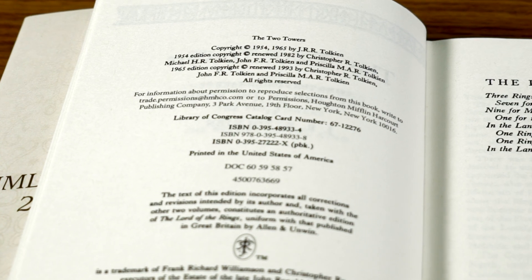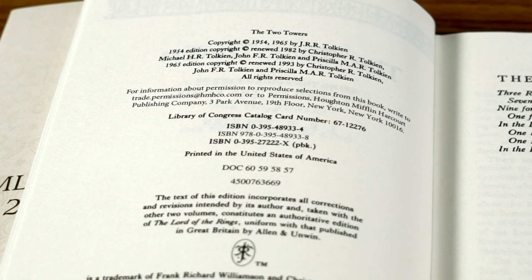To check if our jackets will fit your books, look in your books for the ISBN number and compare it to our website. We hope you love our designs and they help you love your books a little bit more.